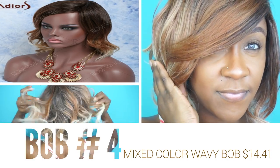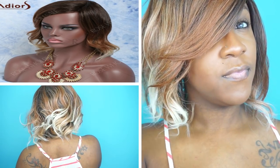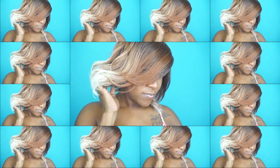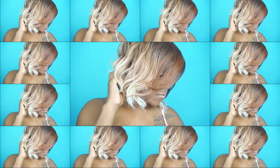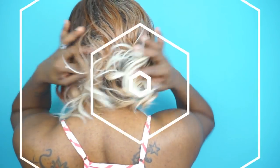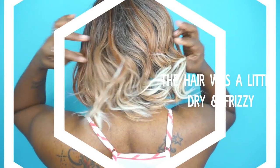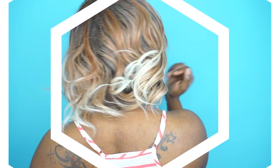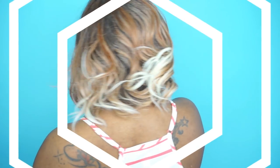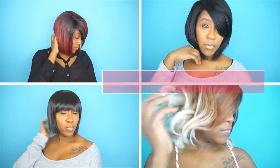This wig is their mixed color wavy bob and on the site it's fourteen dollars and forty-one cents. With this wig I had a lot of issues with the parting — I tried my best to make it look better but I feel like I fell short making the part look more realistic. I do like the color though — I like how they mix the different blonde and brown colors into it, and I like the waviness of the wig.